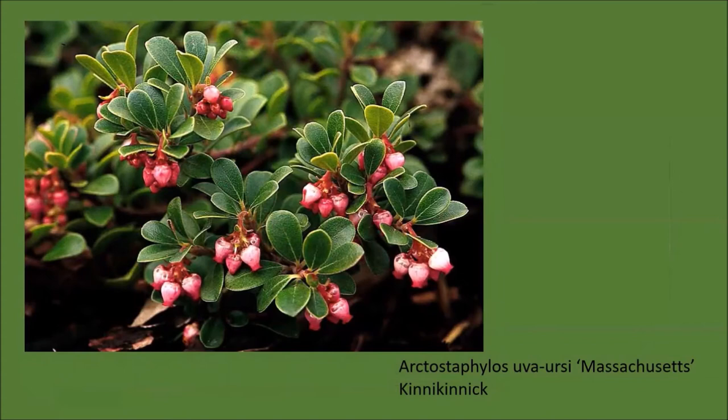Evergreen shrubs can also provide us with ground cover. Arctostaphylos uva-ursi 'Massachusetts' is one of those. It appears quite similar to 'Vancouver Jade,' but Vancouver Jade is susceptible to a condition called gall that will cause a deformity on the plant. So 'Massachusetts' is the better of the two to choose for your ground cover. As you can see it has tiny little green leaves, pink lantern-type flowers in spring, and those are followed by berries in fall.